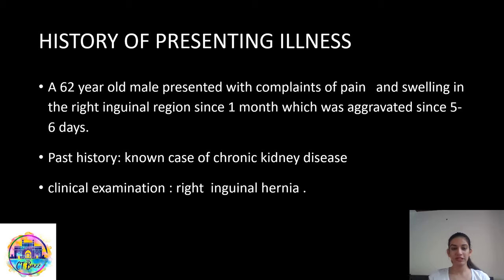Starting with the history of presenting illness. This 62-year-old male came to the emergency department with complaints of pain and swelling in the right inguinal region since one month, which was aggravated since the last five to six days. He was a known case of chronic kidney disease. On clinical examination, they diagnosed him with indirect right inguinal hernia. Since the pain was disproportionately more, they decided to go ahead with a CT scan before taking the patient for surgery.